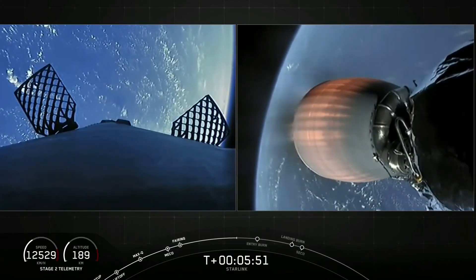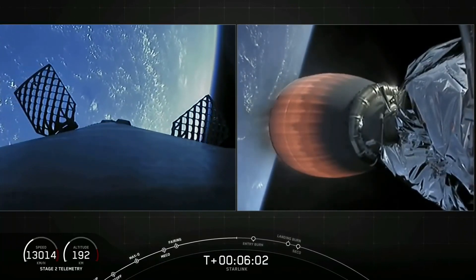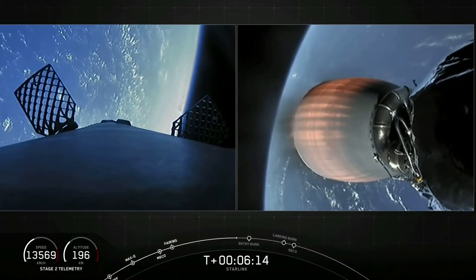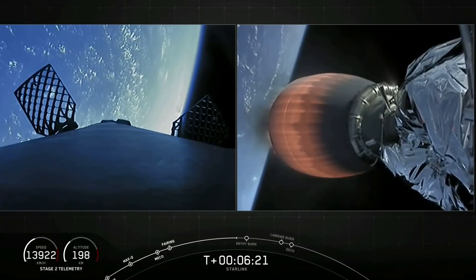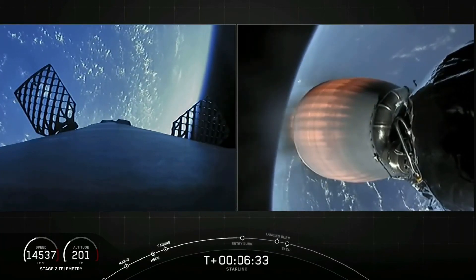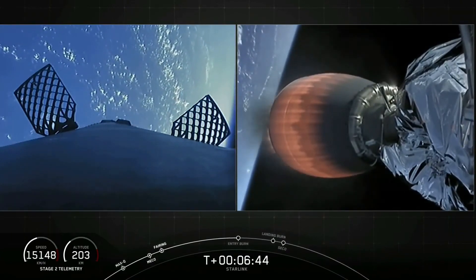Today's landing attempt will be with the drone ship Of Course I Still Love You, which is currently located 350 nautical miles northeast of the Cape. The 60 Starlink satellites onboard today will be joining our constellation of nearly 700 already on orbit. These satellites are designed to provide high-speed, low-latency internet to us Earthlings — especially useful in places where good internet is hard to access or impossible, including rural areas, airplanes, and ships.